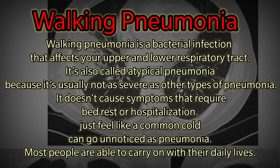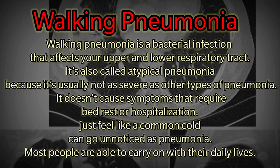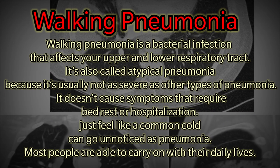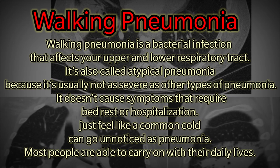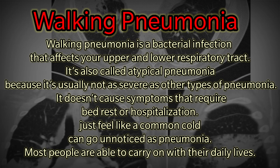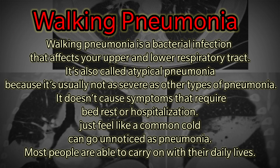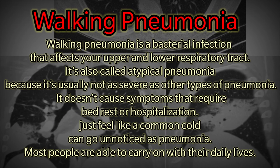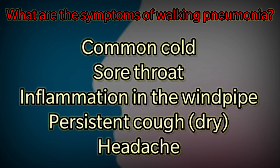What is walking pneumonia? Walking pneumonia is a bacterial infection that affects your upper and lower respiratory tract. It is also called atypical pneumonia because it's usually not as severe as other types of pneumonia. It does not cause symptoms that require bed rest or hospitalization — it might just feel like a common cold and can go unnoticed as pneumonia. Most people are able to carry on with their daily lives.